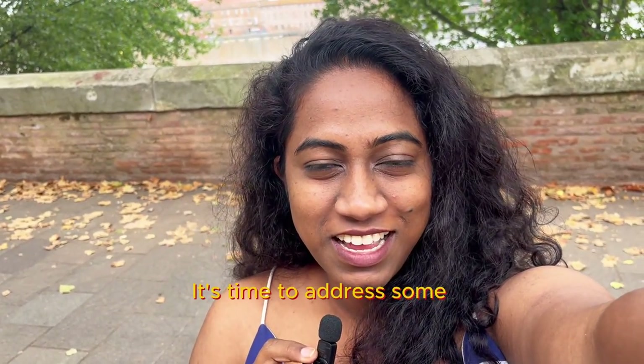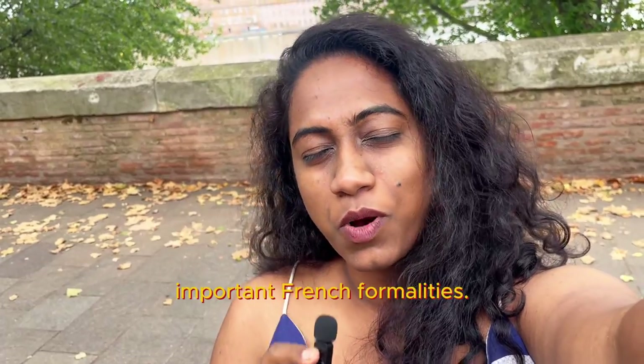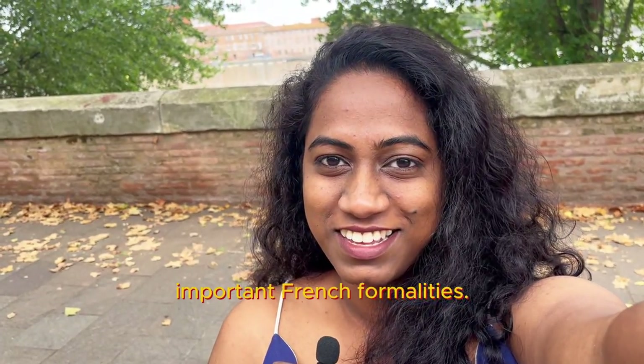Settled in your university? It's time to address some important French formalities. Stay tuned.